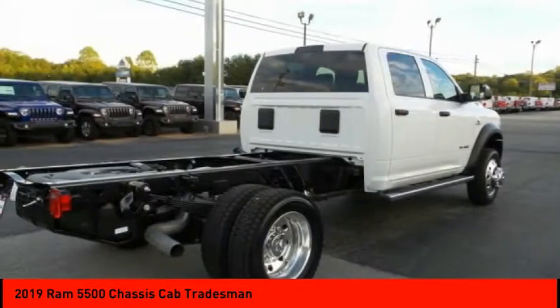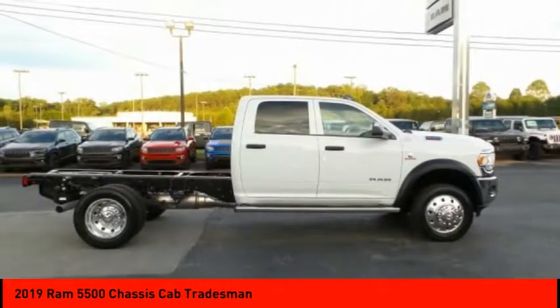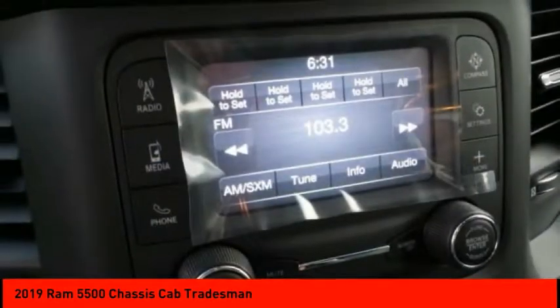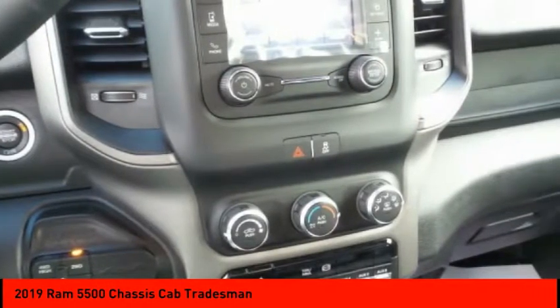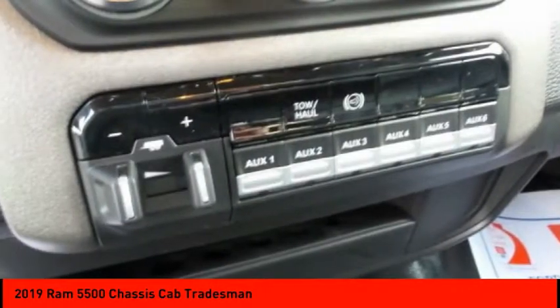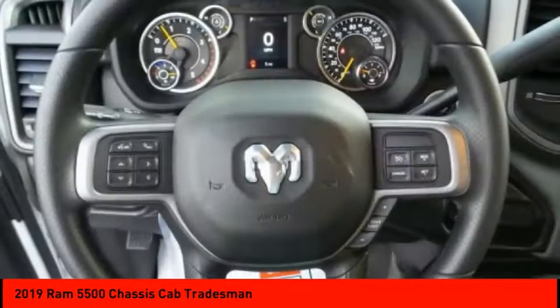Here are some of this vehicle's great options: 4-wheel drive, traction control, stability control, daytime running lights, engine immobilizer, 4-wheel disc brakes, front all-season tires, dual rear wheels with rear all-terrain tires, and variable speed intermittent wipers.